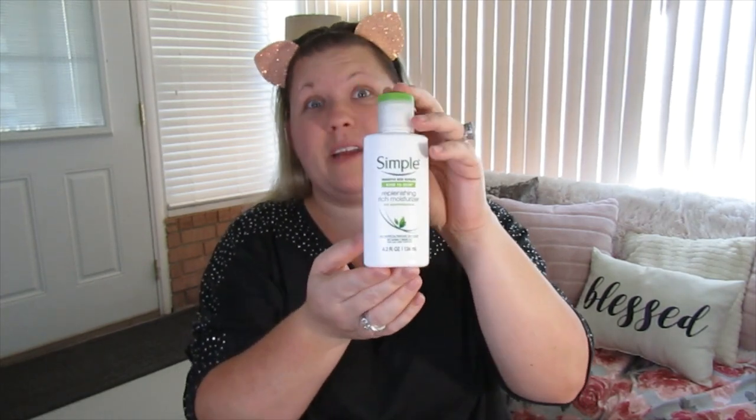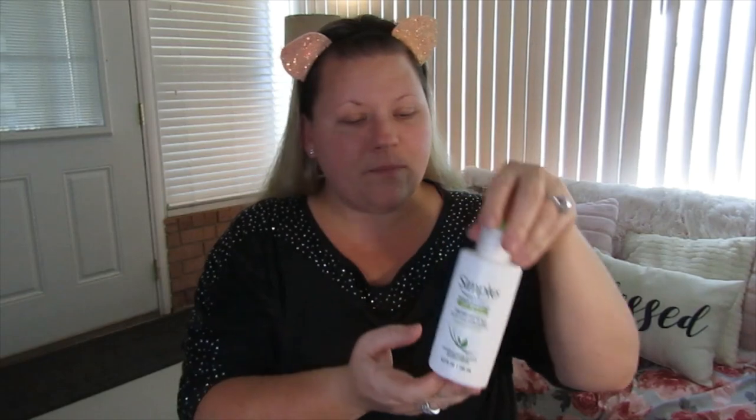The next thing you're going to need is a moisturizer. I'm using the Simple moisturizer, which is good for combination to oily skin — that's what I have. Make sure whatever products you're using are suited to your skin type.